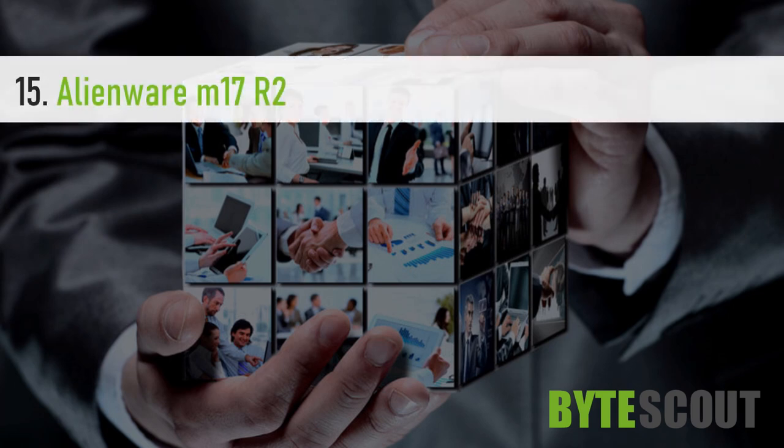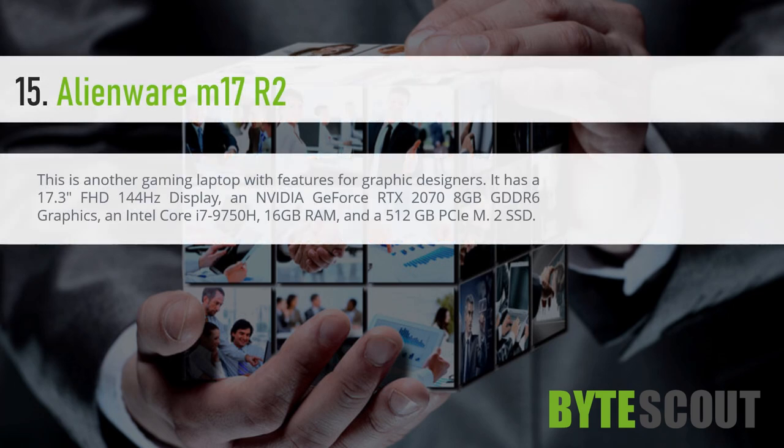Alienware M17 R2. This is another gaming laptop with features for graphic designers. It has a 17.3-inch FHD 144Hz display, an Nvidia GeForce RTX 2070 8GB GDDR6 graphics, an Intel Core i7-9750H, 16GB RAM, and a 512GB PCIe M.2 SSD.